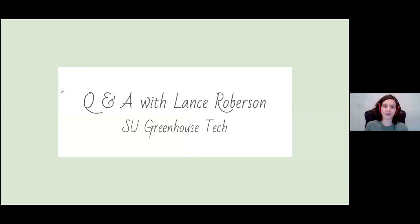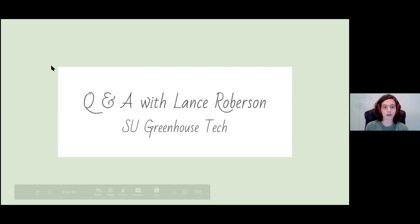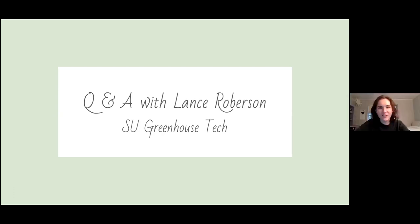Now we have a Q&A with Lance Robertson, who is the greenhouse tech, a certified arborist, and an invaluable part of the grounds team. Lance has been helping with so many projects with his vast plant knowledge. If you have any plant-related questions, drop them in the chat. If you have questions about getting involved with plants on campus, Sophia and Leia head the gardening club. Feel free to ask about any of the plants we've covered in the Q&A.